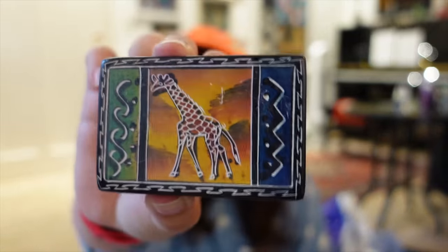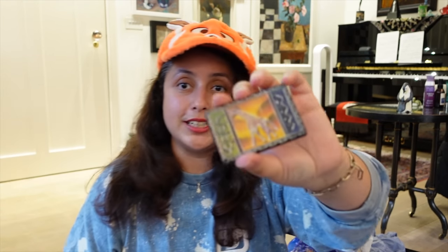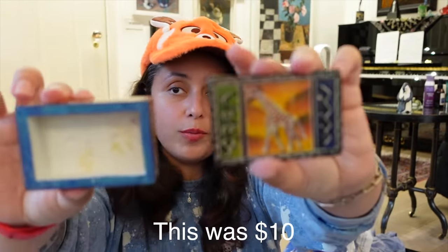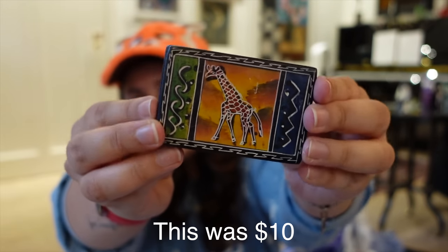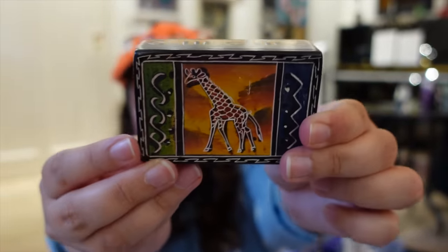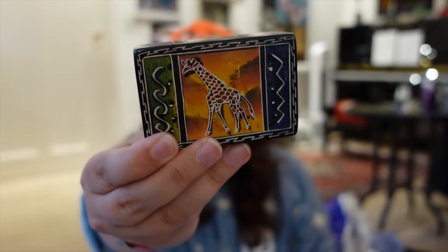I also got a handmade wooden box from Animal Kingdom Lodge — it's made and hand-carved in Kenya! I nearly dropped it filming this, which would have been very ironic after it survived the flight from Florida to London. It's a small cute box you can put little things in. I bought it because I saw giraffes almost every morning from my room at Animal Kingdom Lodge — and there will be a full hotel tour coming soon.